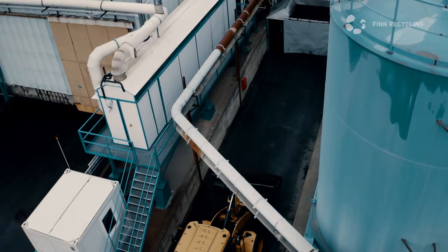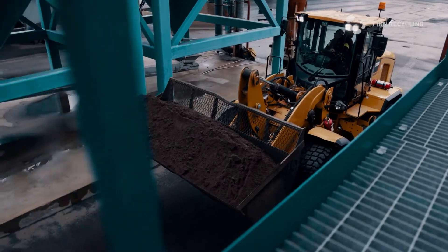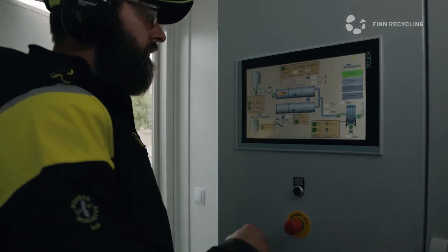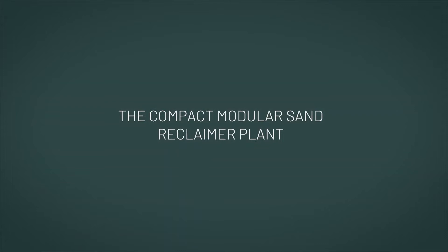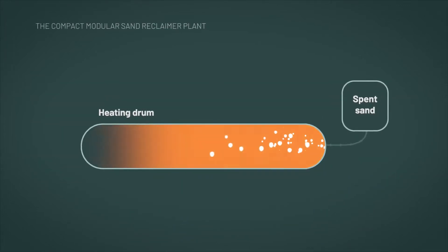integral part of your production. Capable of reclaiming tons of sand every hour, it's both an economical and a sustainable solution. The patented process is simple yet sophisticated. In the upper drum, the spent sand is first cleaned of impurities with